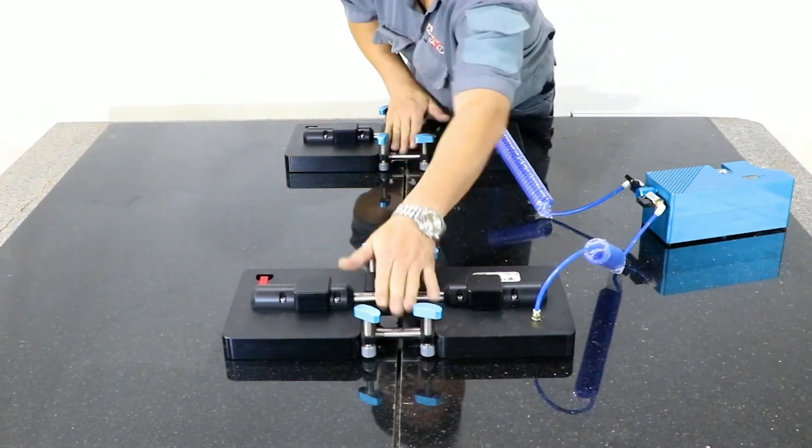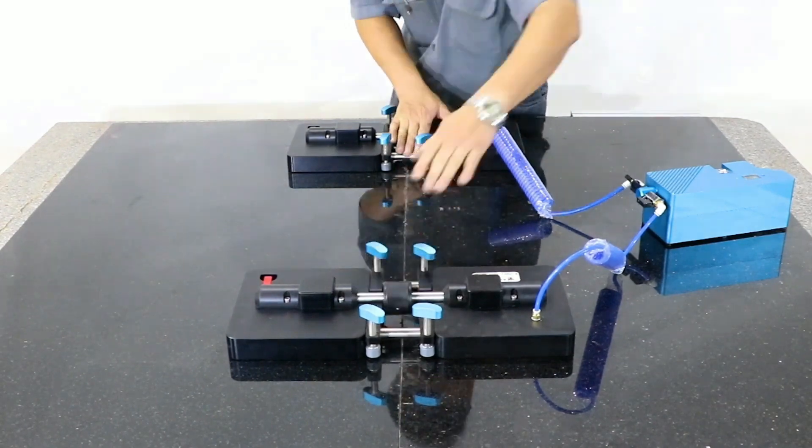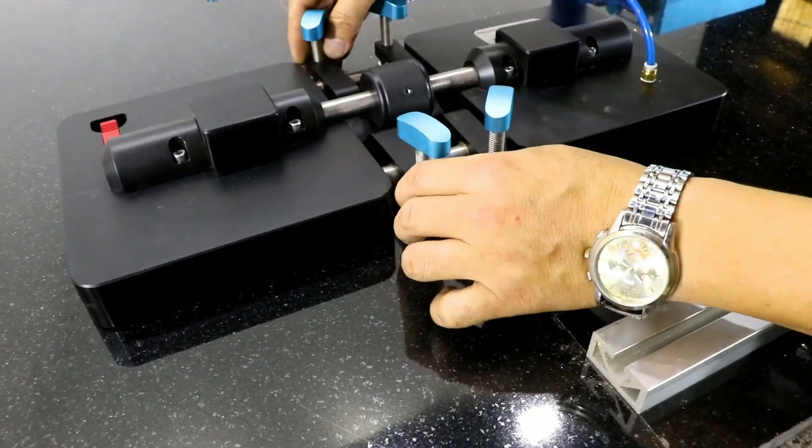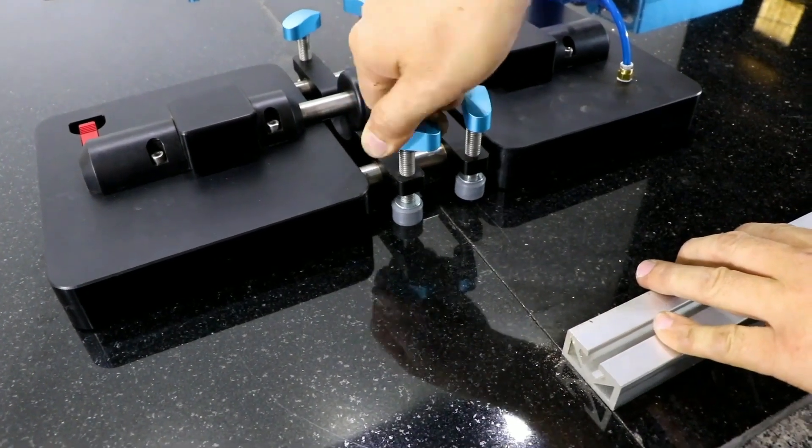One balance bar with two leveling knobs allows surfaces to be leveled precisely. With the battery-operated vacuum pump, an equal vacuum is maintained in both pads during the working process.